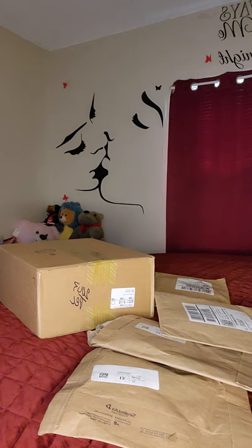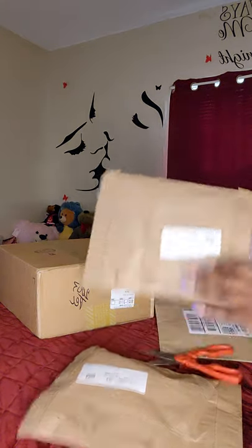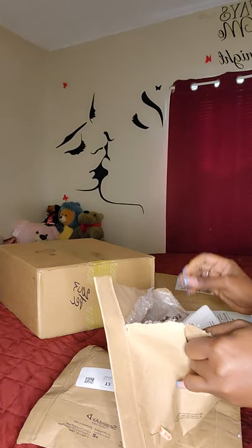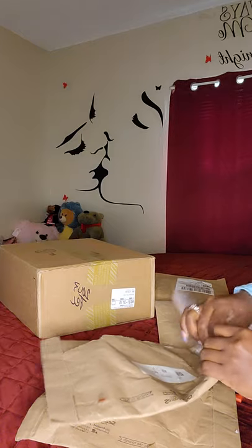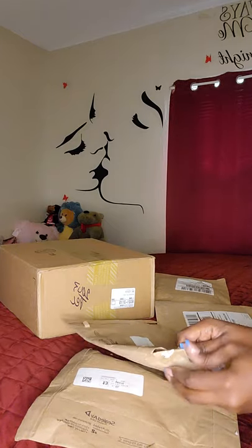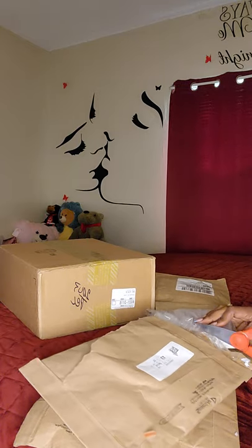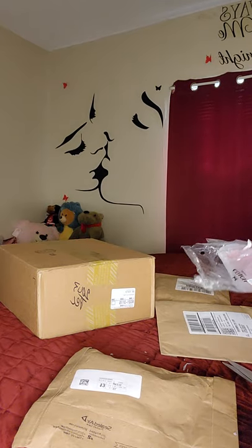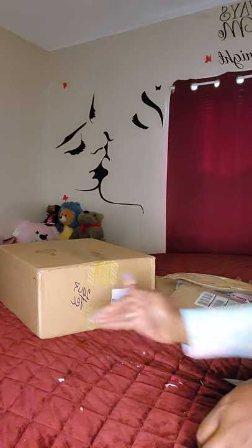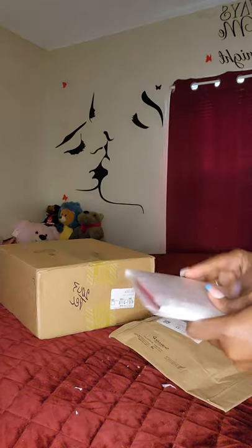We're not gonna waste any time — you know I don't like wasting your time. Okay, let me open this. This dust stuff, I hate it — it goes everywhere. It's like very poorly packaged. I'm gonna sit this over there because this dust just has a mind of its own. Coach just loves these kinds of packages.